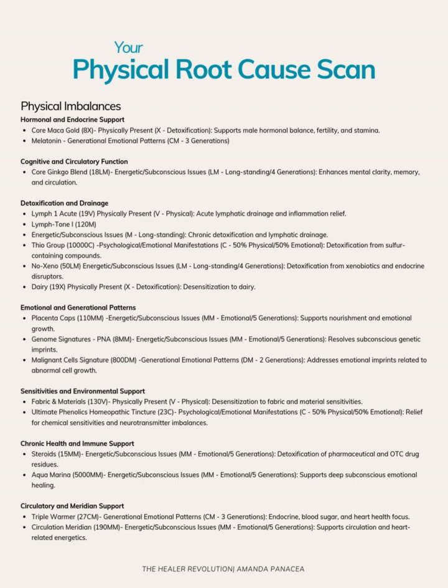This person does have a history of drug and alcohol abuse, and their dad also took anabolic steroids as a bodybuilder, so I was wondering if that came up because of that. And then aqua marina, which is a homeopathic that can be related to living next to the sea or ocean. We looked into the emotional and physical patterns of it and it didn't really resonate, but they did grow up next to the ocean, so maybe that is why. And then lastly, the circulatory meridian support — triple warmer represents endocrine, blood sugar, and needing specific heart health focus. The circulation meridian also resonates, which makes sense with arteries and veins coming up.